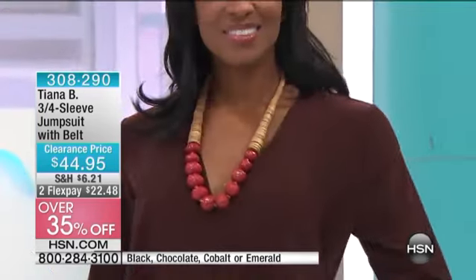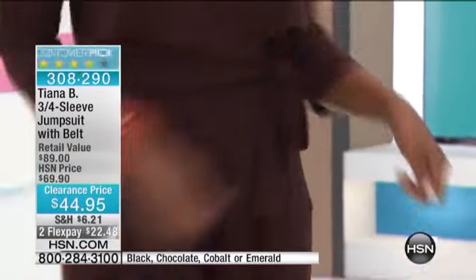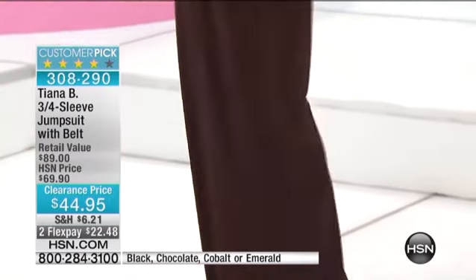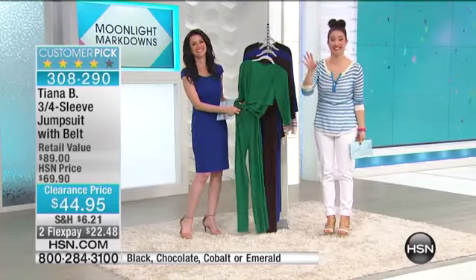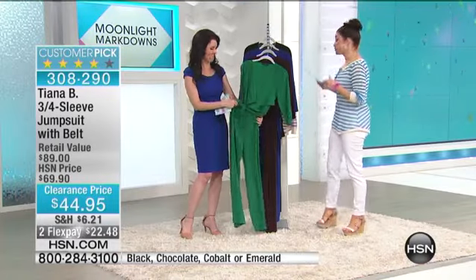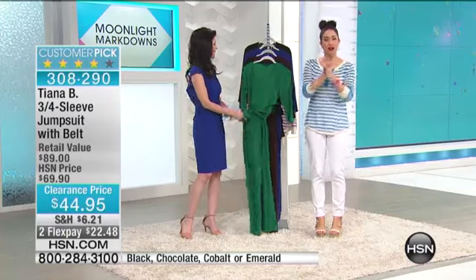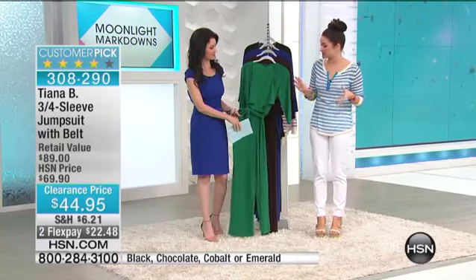60 reviews on HSN.com — it's a huge customer pick. Think about that for a second, because pantsuits are one of those things that you either like or you hate. We tried to ignore that the trend was coming because they just didn't look great on so many of us, myself included. So it's really hard to find one that fits and flatters, and the volume of reviews says something special.